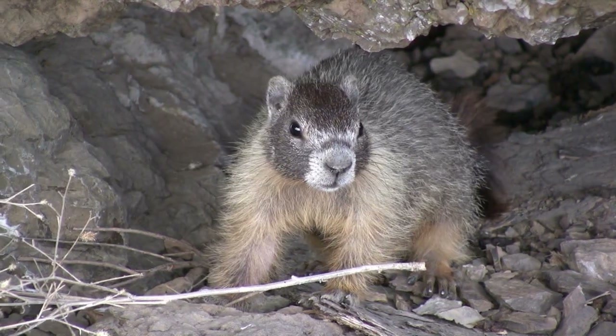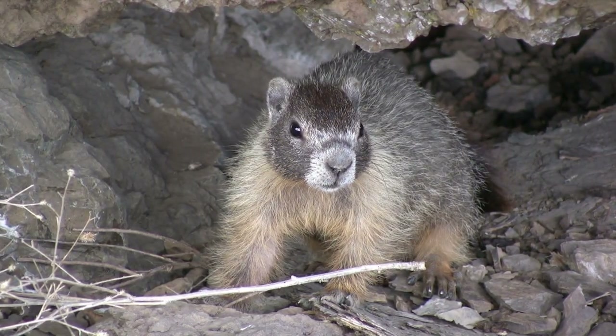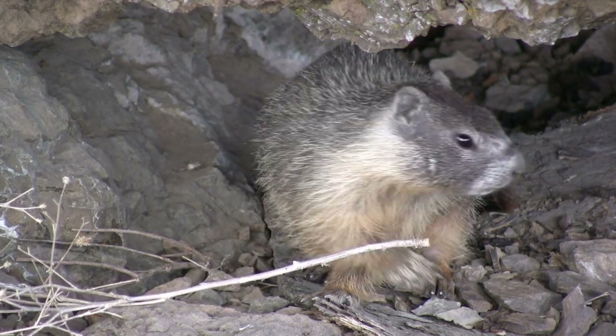Marmots are visible for only four months of the year, from April until August. The remainder of the year is spent underground in hibernation.